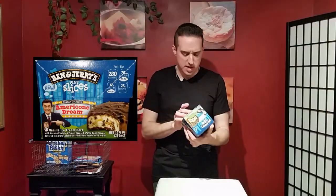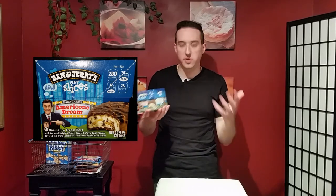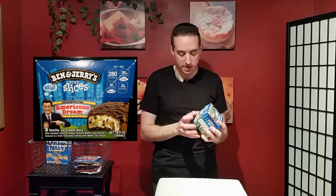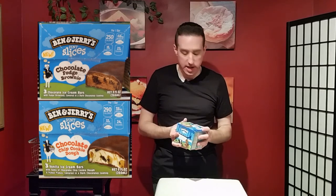Ben and Jerry's slices — these take Ben and Jerry's regular ice cream and put them into a hockey puck shape, but a very tasty hockey puck. This one I have is Americone Dream with Stephen Colbert's face on it. There are other ones like chocolate fudge brownie, chocolate chip cookie dough, and whatever else you can find.